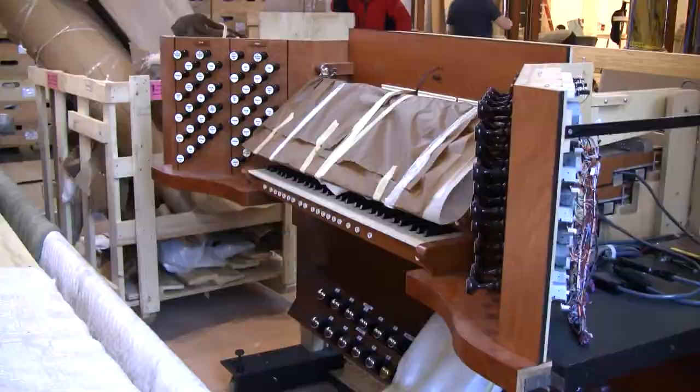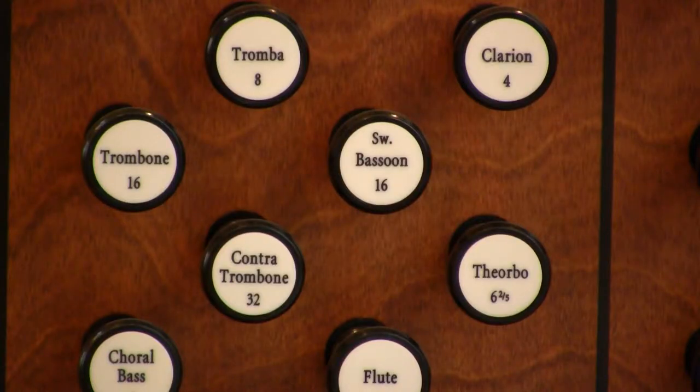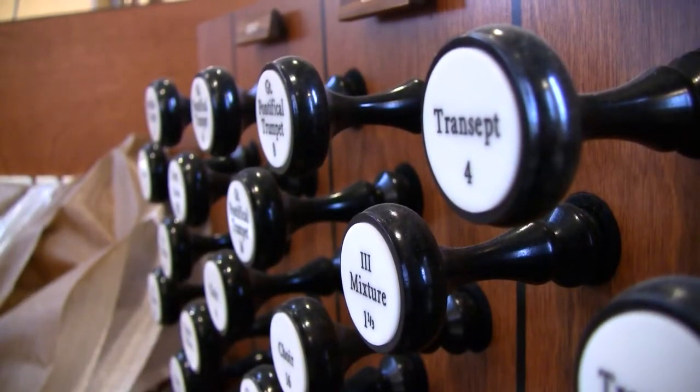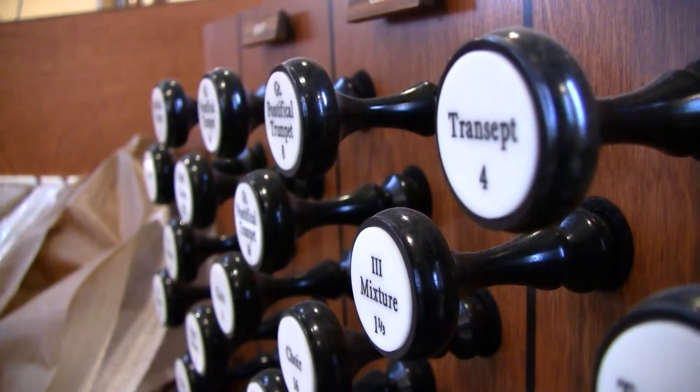It plays good, it sounds good. I've heard it personally, and I've worked on this organ for a couple of months now. And it looks good — even that's just the first phase. When you have the entire organ all built, it will look very nice and bring good music to the people.